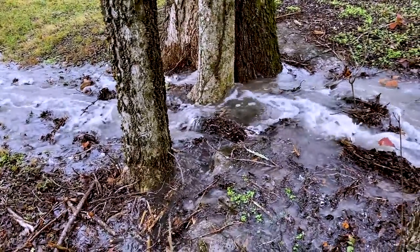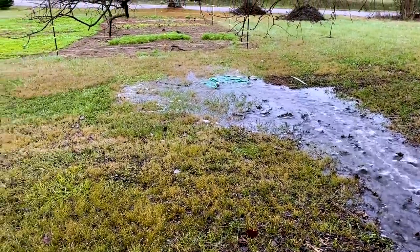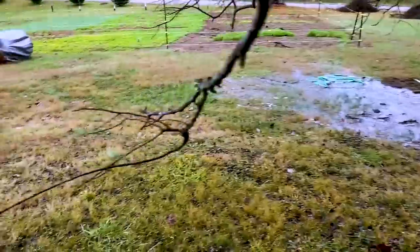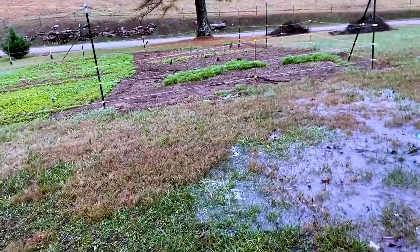Oh, it smells bad down here. As we clean it, we'll get to where it's back to good again. Oh my gosh, there's already huge — the four inches of rain kind of ruined the garden already down there.